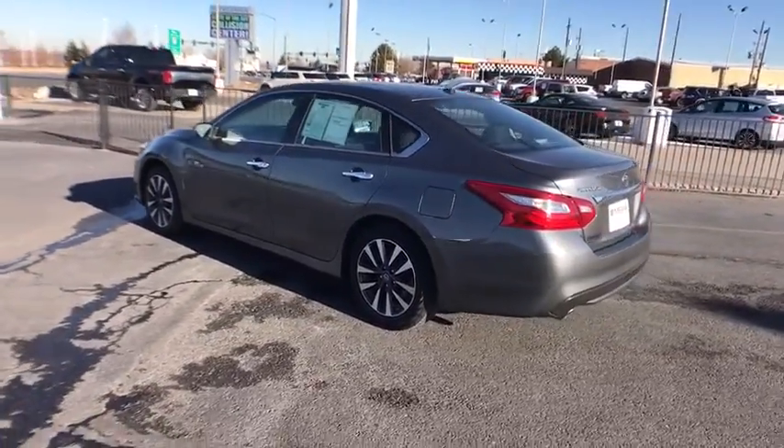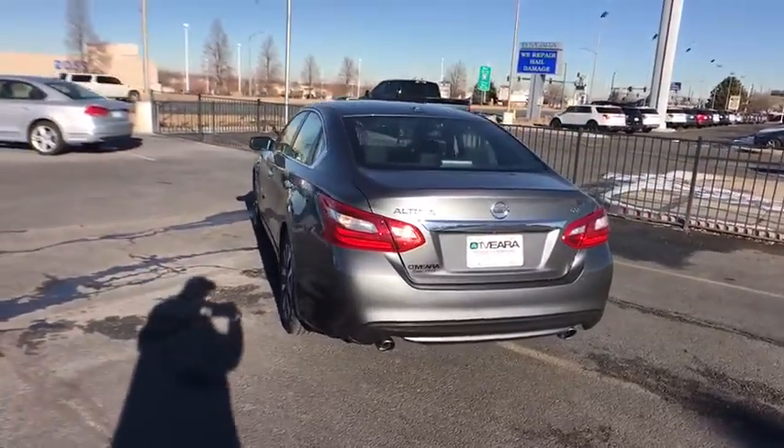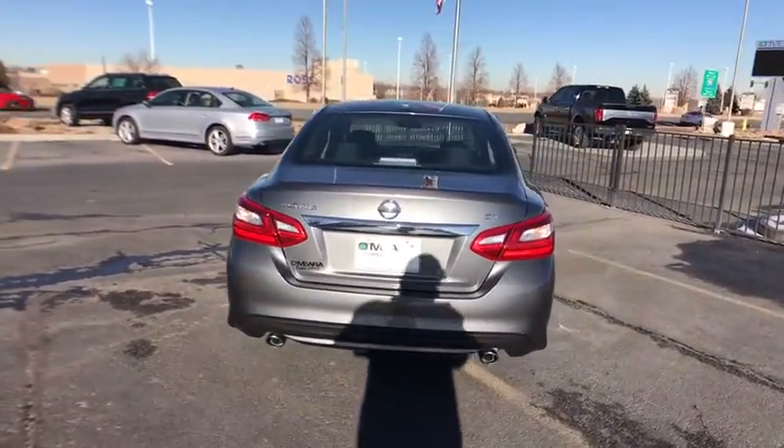And built to last. This vehicle has less than 40,000 miles. Here are some of this vehicle's great options.